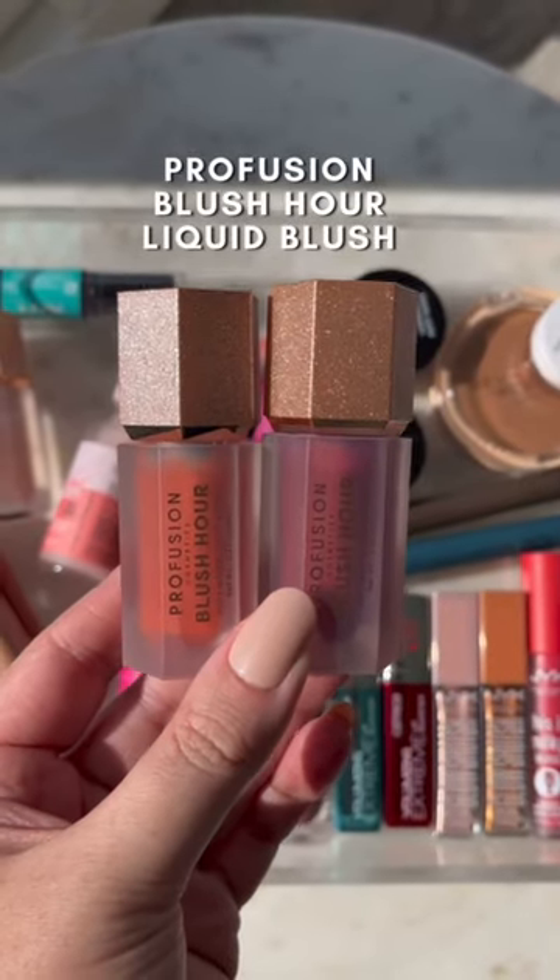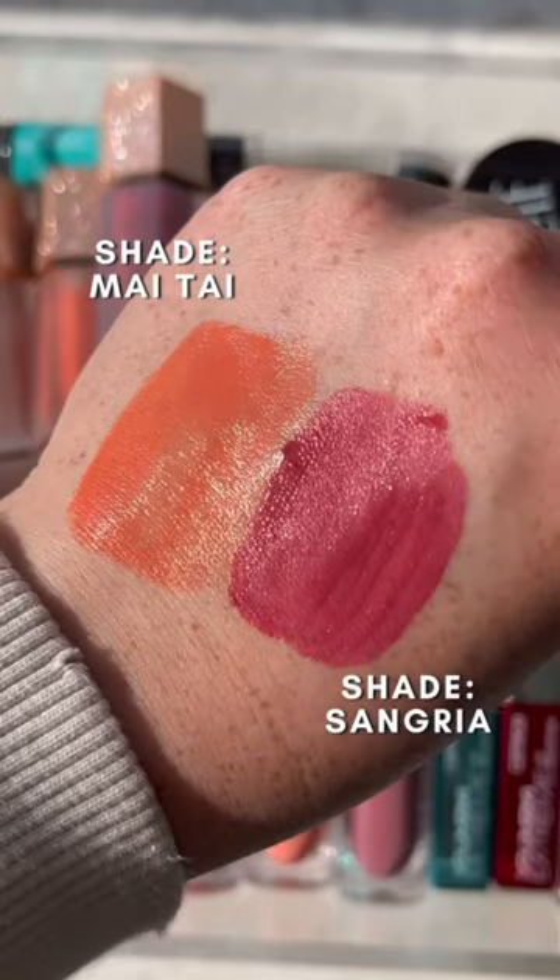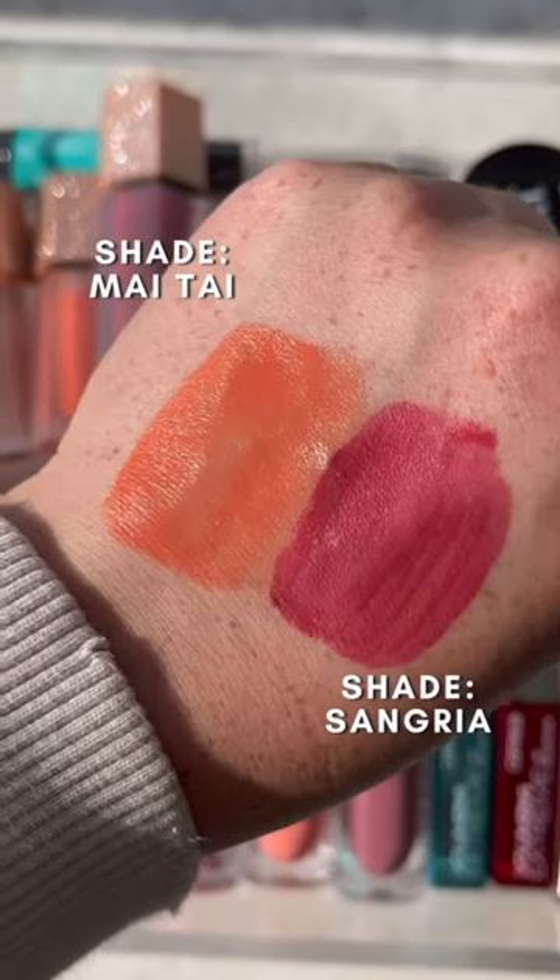These blushes from Profusion have been around for a little while, but I recently tried them and fell in love. I love the sponge tip applicator. They have a really nice soft matte finish, and they last all day long.